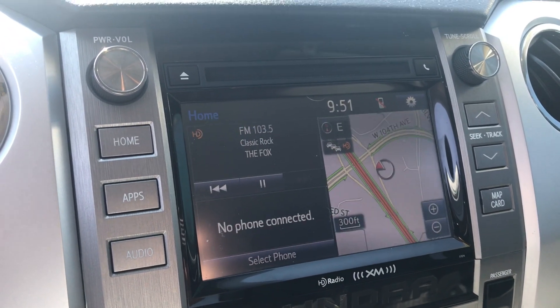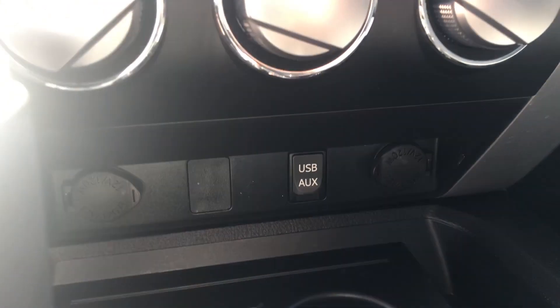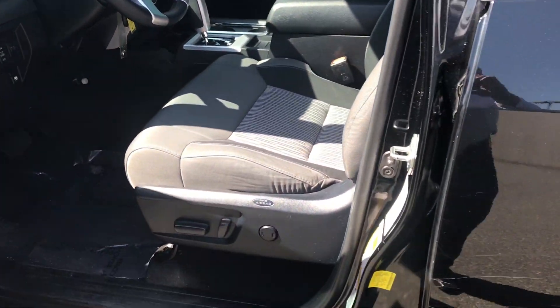Navigation, Bluetooth, high definition FM radio, and then of course you have your USB and auxiliary down here as well, and tons of storage. This massive center console — definitely a really cool setup. I've always loved these.